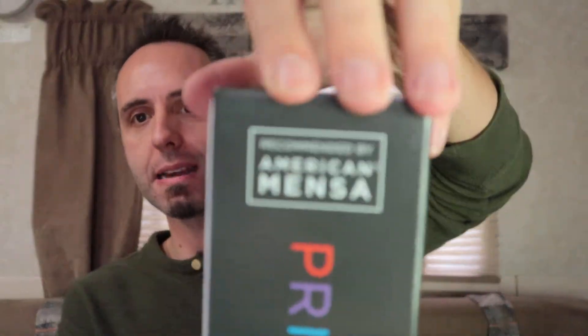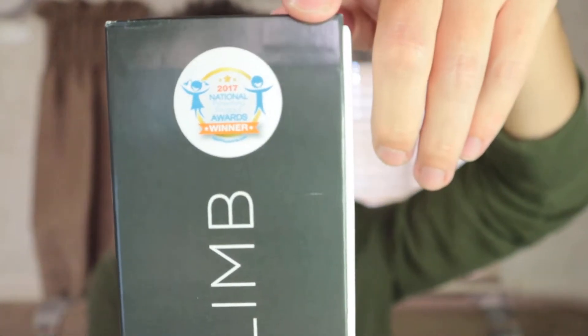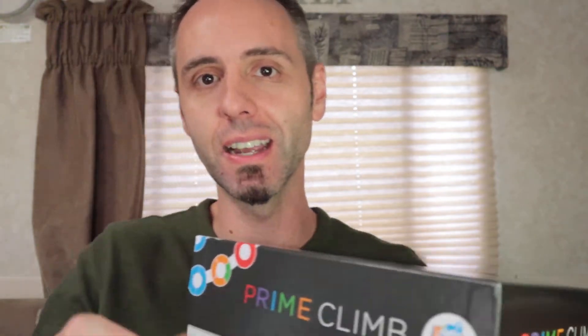It's also recommended by American Mensa, and it's a 2017 National Parenting Product Award winner. This thing just has awards all over the box. Once we saw that, we were sold - we had to try this thing out.